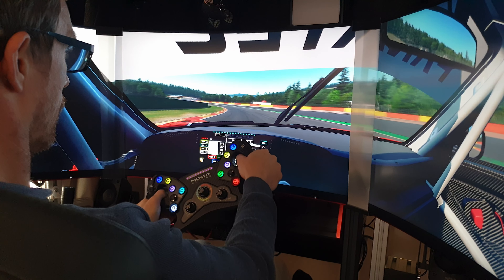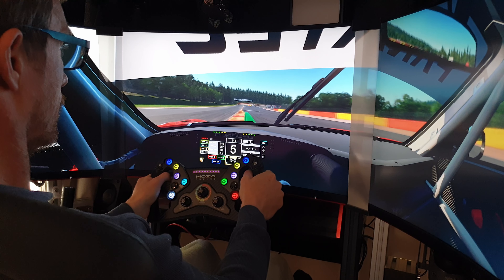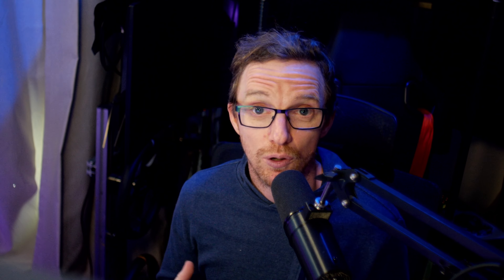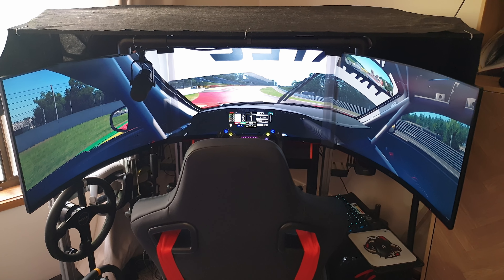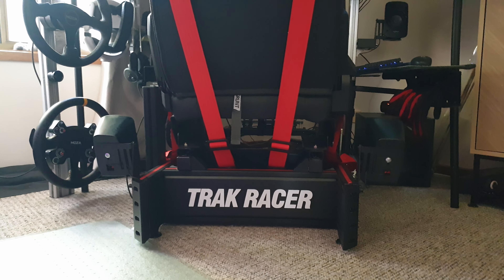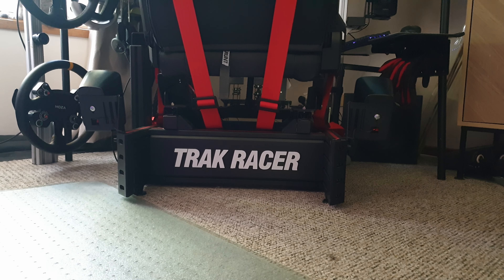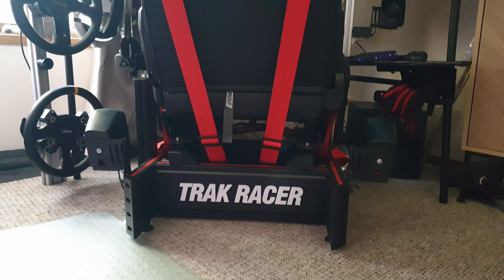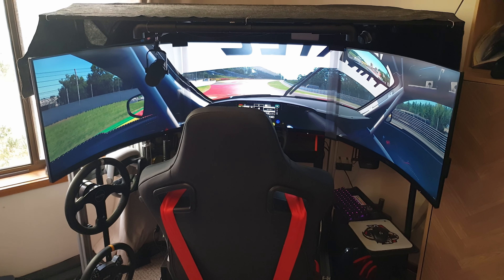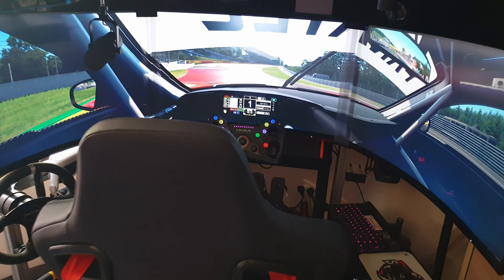It feels really good to sit in. It's a little bit upright, a little bit GT position, a little bit higher than what I'm used to. So I do have to move my monitors and everything up to compensate for that. I've got it set up quite comfortably. We're going to put the monitor stand on and get all that set up as well. I'm pretty happy with the rig so far — it's one of the higher end Track Racer kits you can get, could be the Mark IV maybe.